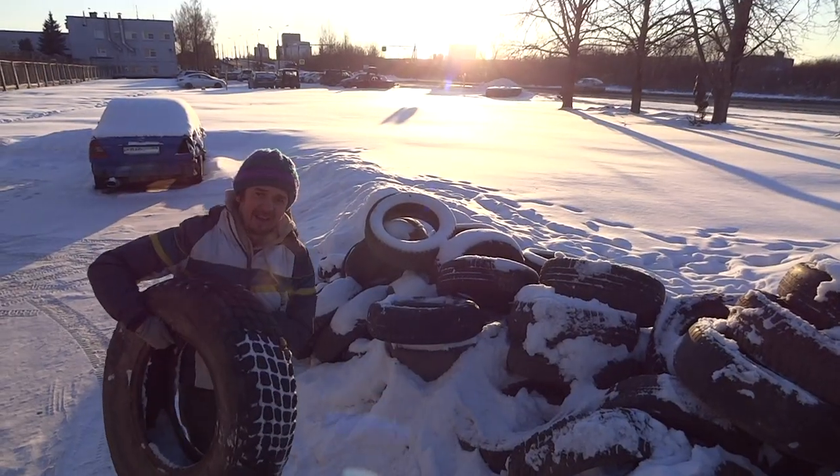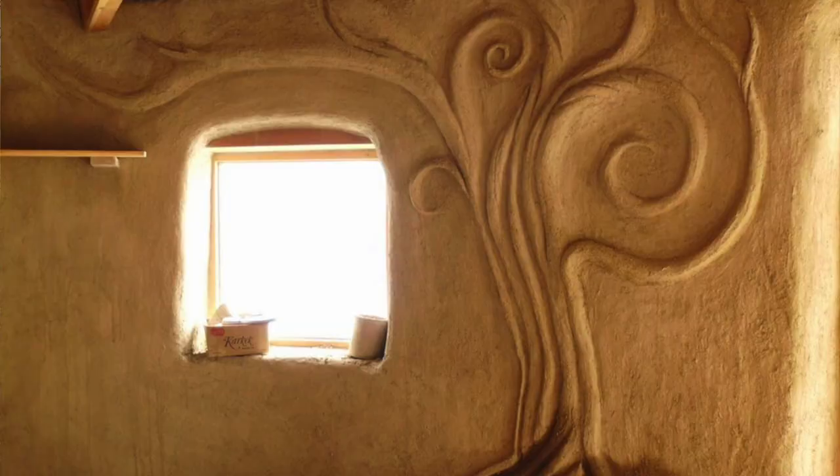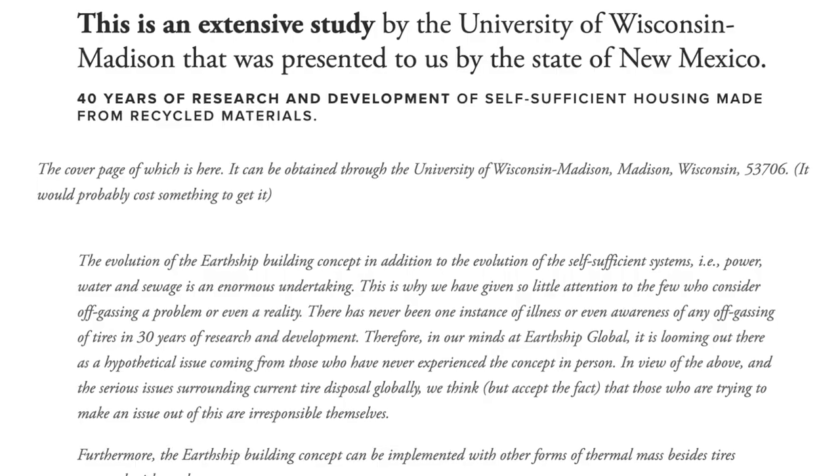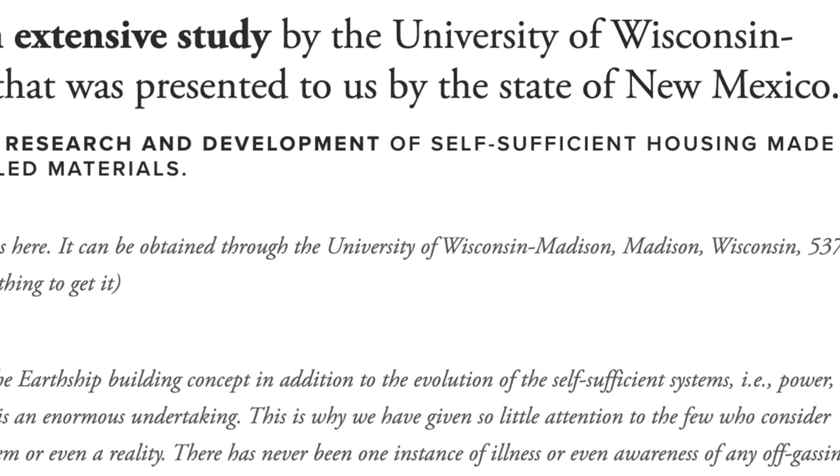A home that is made from earth, tires, cans and bottles — once plastered — will be completely safe to live in, and this has already been tested by various universities on behalf of Earthship Biotecture.